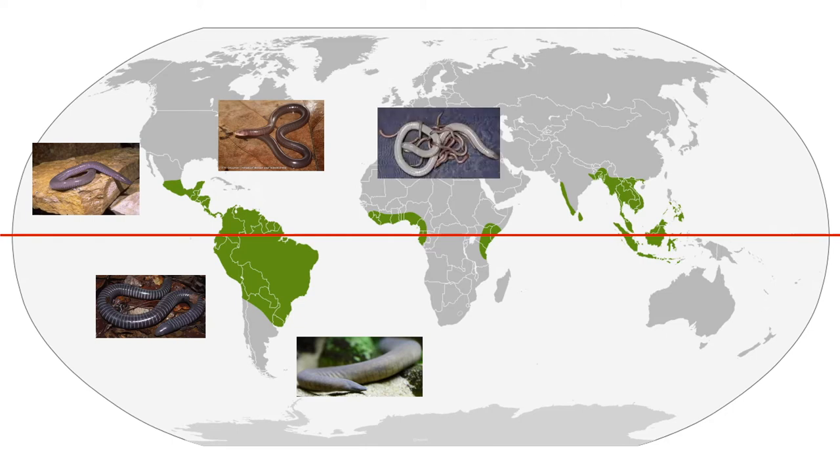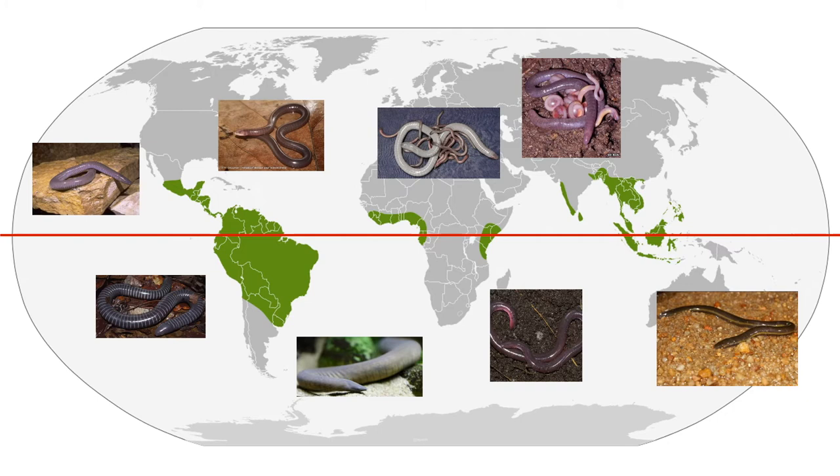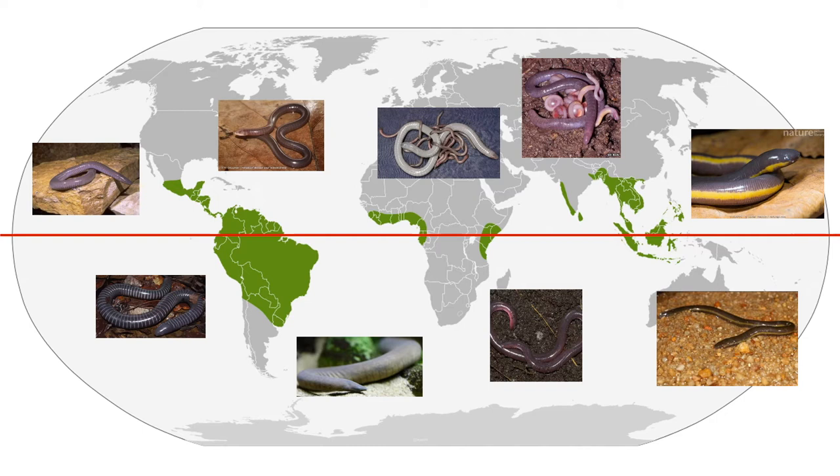Herpele squalostoma occurs in Central and West Africa. Scolecomorphus kirkii is found in South East Africa. Chikila fulleri is one of the most recent family additions to the Gymnophiona order; this species is endemic to India. Ichthyophis pseudangularis occurs in Singapore and Indonesia, and Ichthyophis kohtaoensis is from South East Asia.